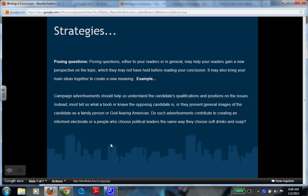The last strategy is posing questions — ask a question to the reader, make them think, leave them wanting more or curious. For example: 'Campaign advertisements should help us understand the candidate's qualifications and positions on the issues. Instead, most tell us what a naive opposing candidate is, or present general images of the candidate as a family person or God-fearing American. Do such advertisements contribute to creating an informed electorate, or a people who choose political leaders the same way they choose soft drinks or soap?' The writer leaves you with a question: how do you choose who you vote for?